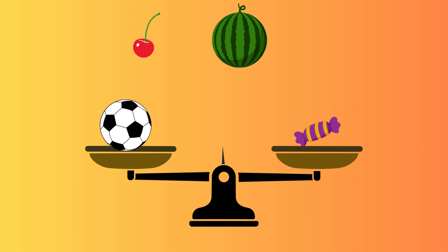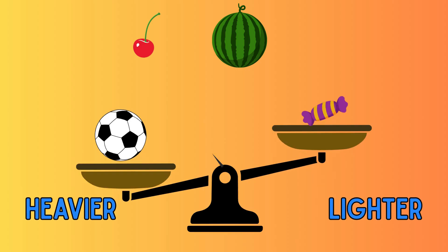This time, I will keep a ball on one side and a candy on the other side. Can you guess which side is heavier? Yes, the ball is heavier than the candy, so the pan moves down. And the candy is lighter than the ball, so the pan moves up.